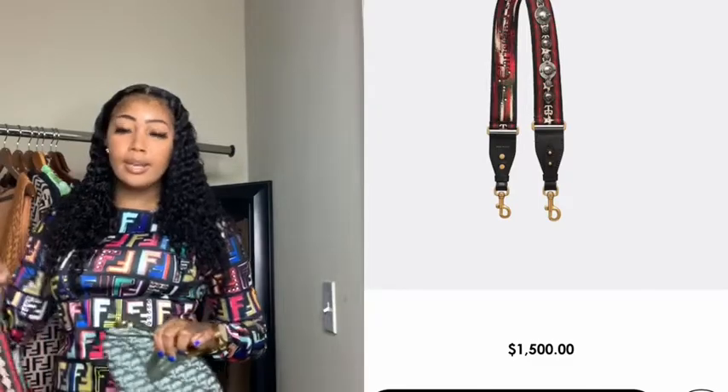Everybody had the same Christian Dior straps and I got bored with it, so I wanted to give mine a different taste and purchased a new strap. It's a saddle bag from Christian Dior, and the saddle bag is very fashionable and popular — it's very trendy right now.